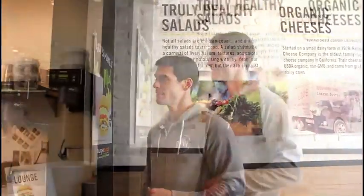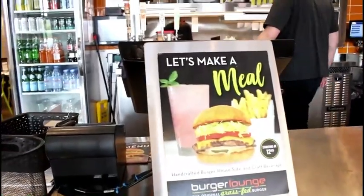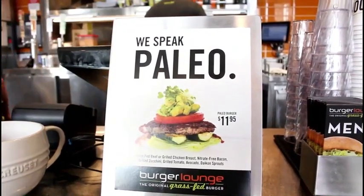These burgers are super delicious, but just like with anything else you eat, the calories matter. The fat, the protein, the carbs — it'll all add up real quick if you're not careful. Here are my ordering tips for this week.